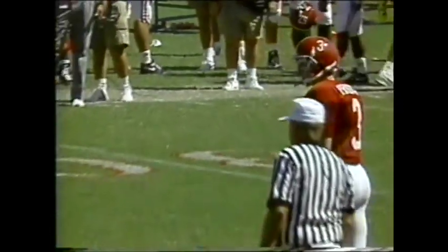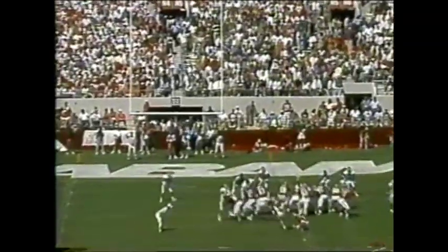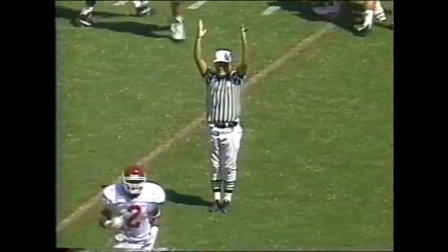Another successful outing — today Jay will set the record for the most consecutive wins by a quarterback in the SEC at 20. A 31-yard attempt by Michael Proctor and he's got another one.